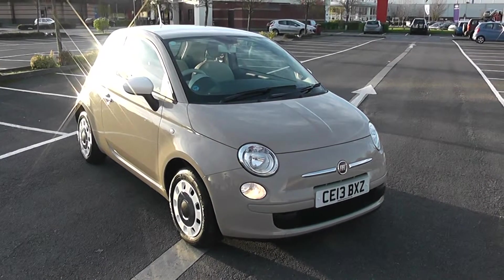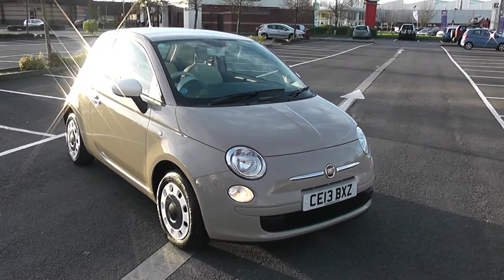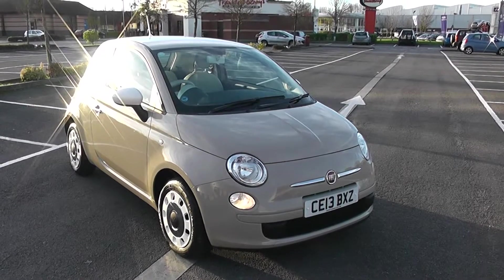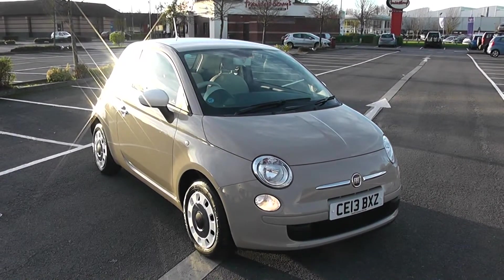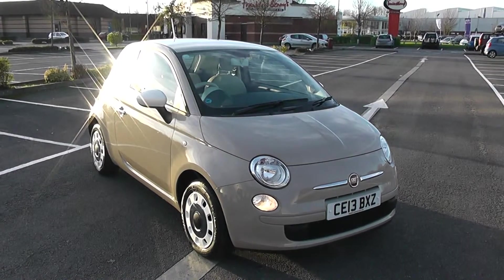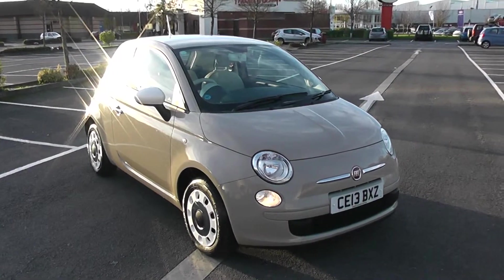Welcome to Wessex Garages in Newport. Today we have for you a Fiat 500 Colour Therapy. This vehicle is in beige and it's a petrol manual. For more information or further specifications on this vehicle, don't hesitate to go online at www.wessexgarages.com and type the number plate into the search bar.